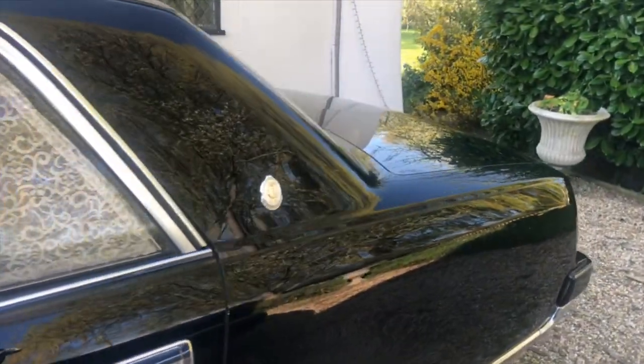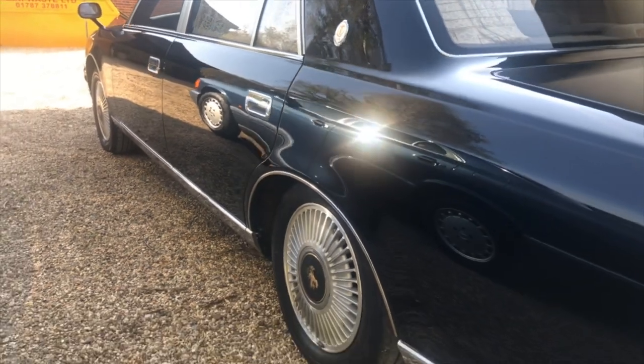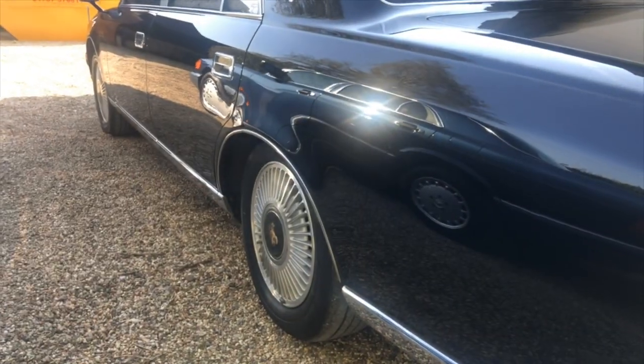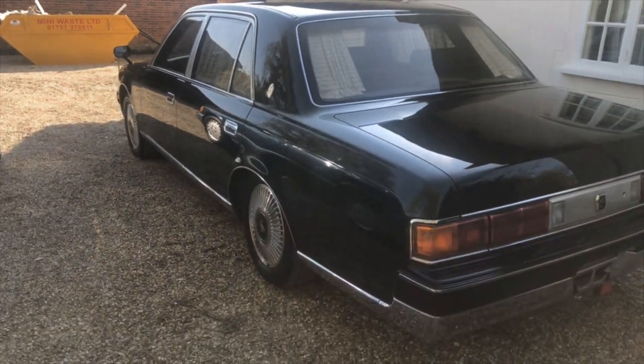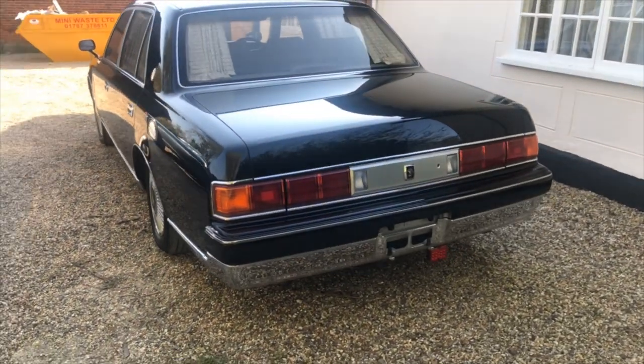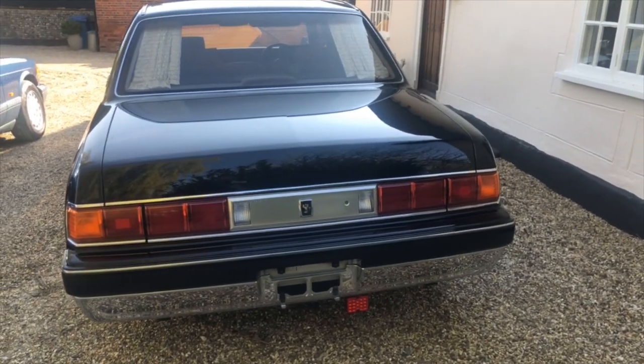It's almost got an Art Deco look to it. You can see it's got these big slab sides but there's no body mouldings, so it's got quite a smooth look to it. It's almost Art Deco - it really is quite an unusual car. Believe it or not, this is a 1997.